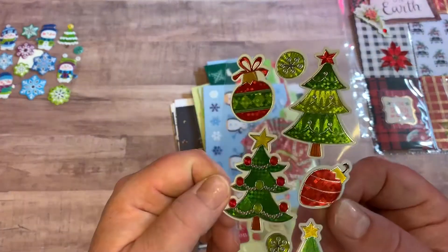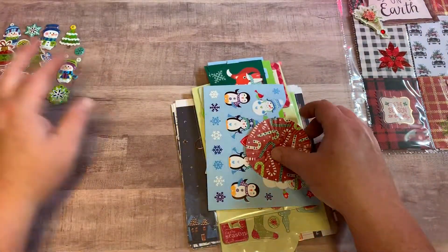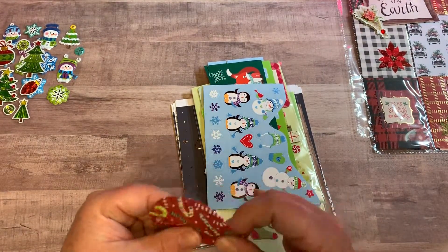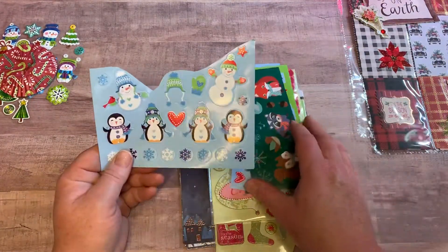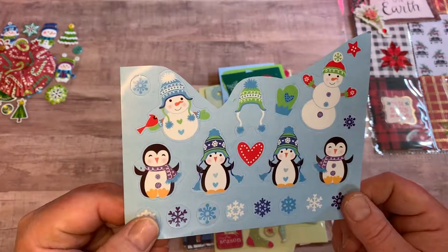Ashley gifted me some really cute stickers — I love it! And these Christmas stickers. She also gifted me some cupcake liners — thank you very much, I love using those. And then she also gifted me some more Christmas stickers. Love these little penguins, they're so cute!